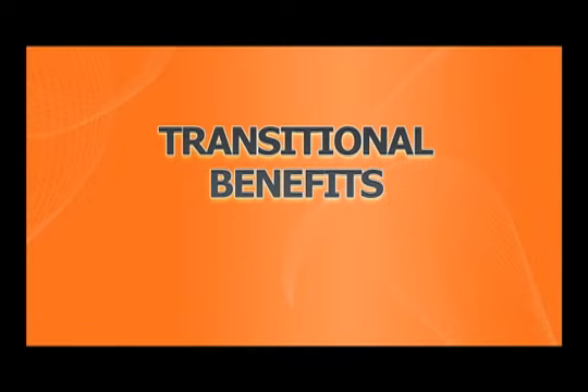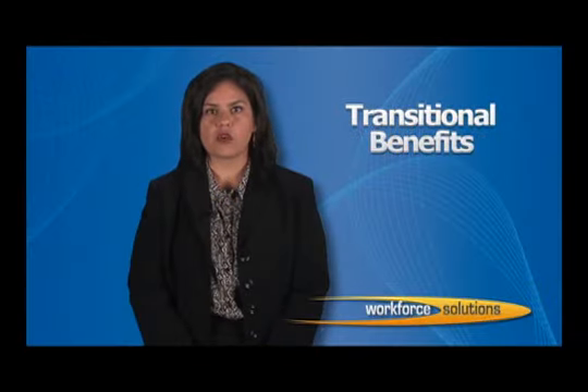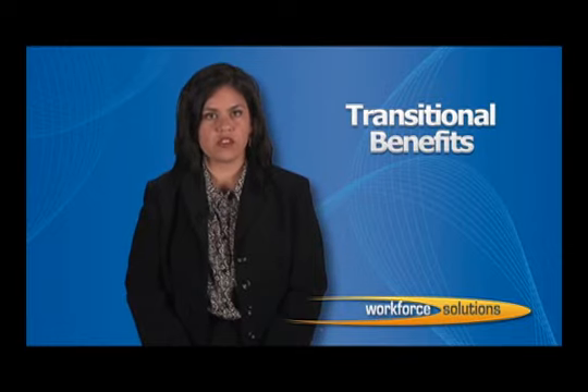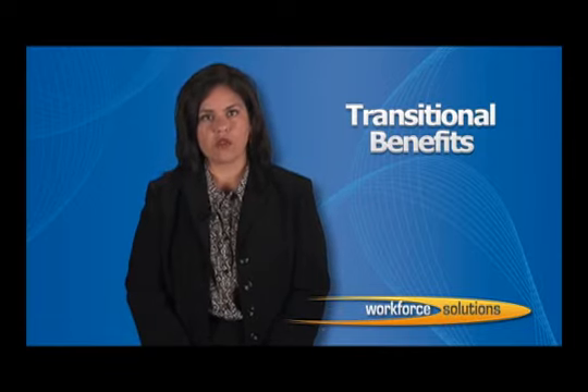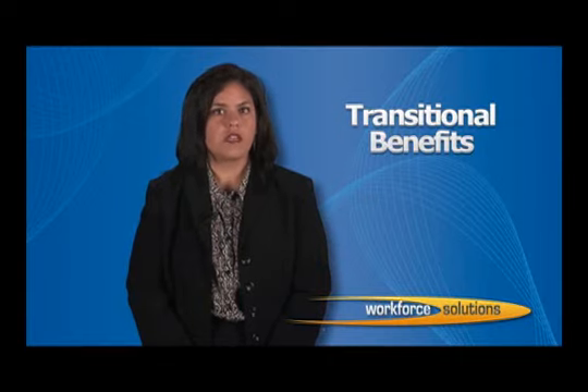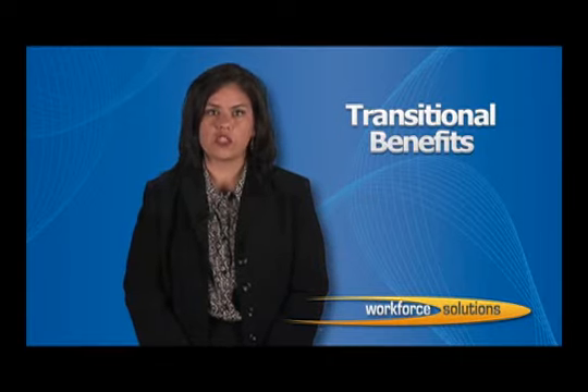Transitional Benefits. When your income becomes so high that you no longer receive cash assistance or TANF, you may be eligible for additional benefits for two years. These benefits include assistance with child care, which is a huge expense for many families, as well as training assistance and Medicaid for one year. Once you are employed, you may also be eligible for the Earned Income Tax Credit. These benefits are one of the biggest benefits of the Welfare Transition Program.